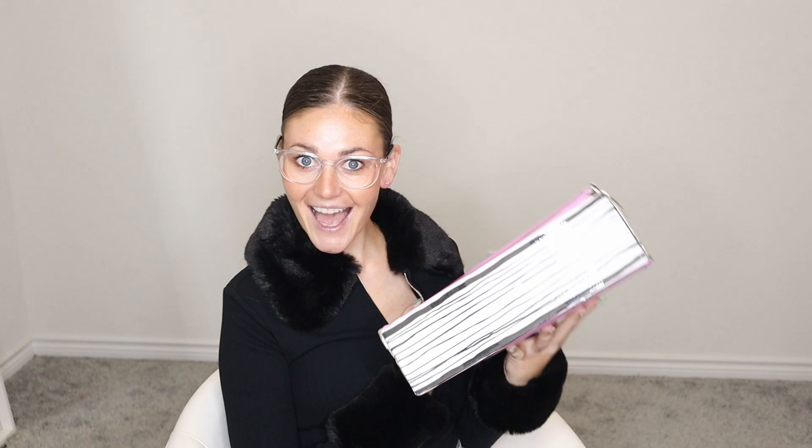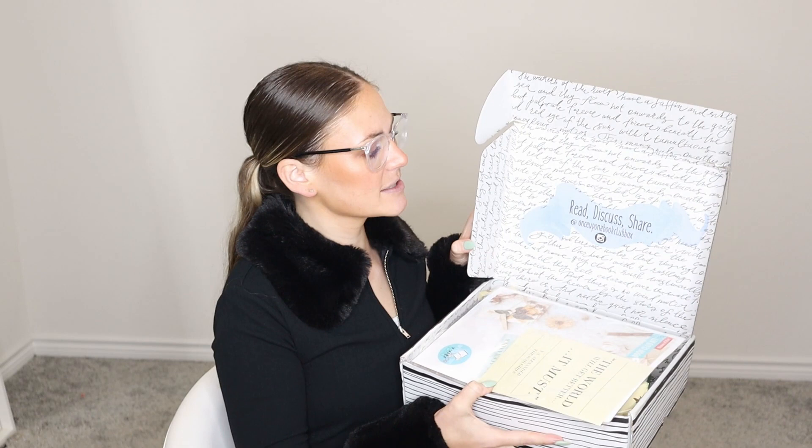Now let's get into the box. How adorable is the box that it comes in? It looks like a book itself. This month's theme was women in history. The inside of the box is so cute with all the writing in it. I'm going to pull out the little pamphlet. Each box comes with a little card with a quote on it. This quote is: 'The world will get better, it must.' On the other side it has a note from the author, and each box also comes with a little bookmark.